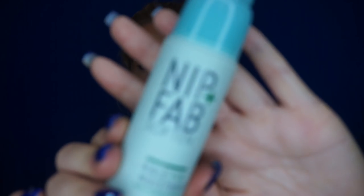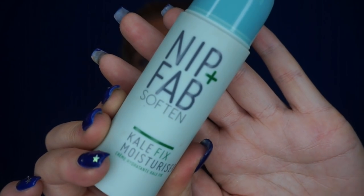Another moisturizer while we're on the topic is the Nip+Fab kale moisturizer. It's really nice — it's got a bit of a funny smell but I'm not mad at it. It feels quite serumy as well as creamy, like a mixture of both. I do flip between both but I always go back to my V'Nots really.